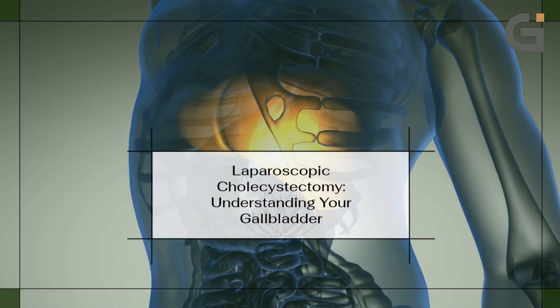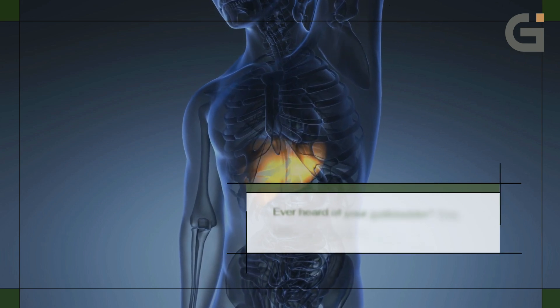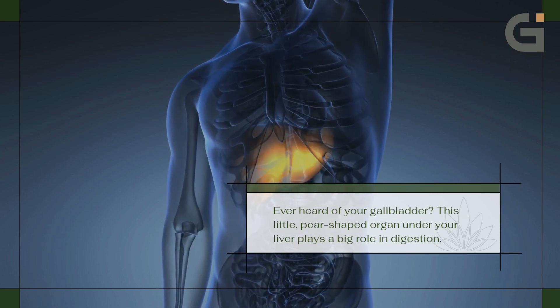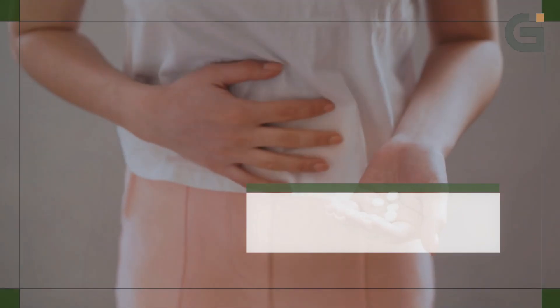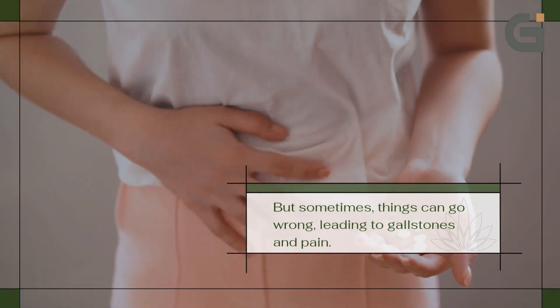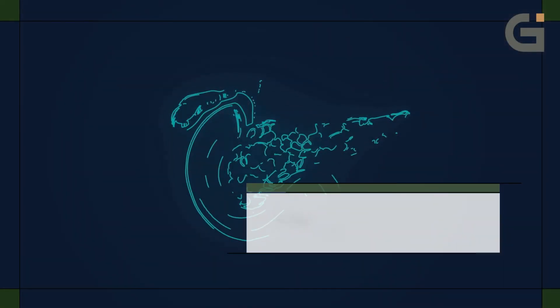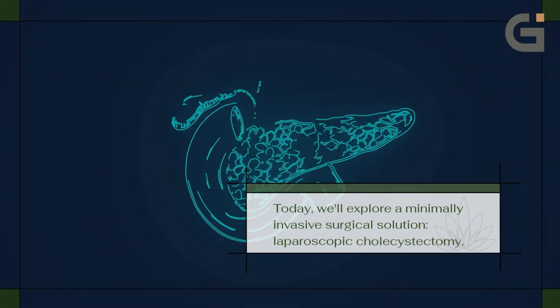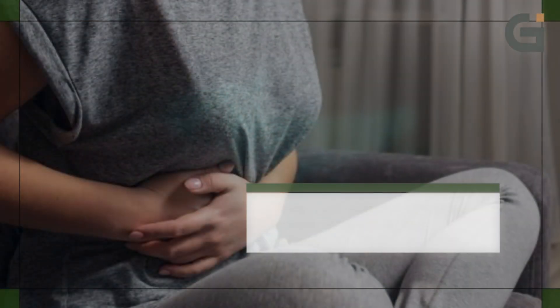Laparoscopic cholecystectomy — understanding your gallbladder. Ever heard of your gallbladder? This little pear-shaped organ under your liver plays a big role in digestion. But sometimes things can go wrong, leading to gallstones and pain. Today we'll explore a minimally invasive surgical solution: laparoscopic cholecystectomy.